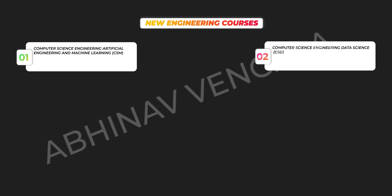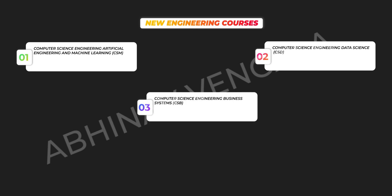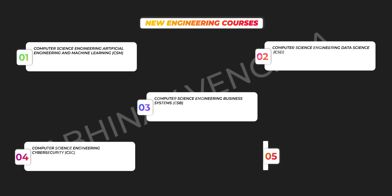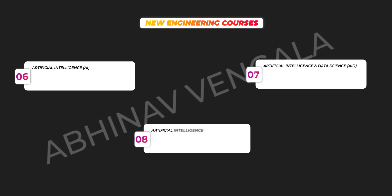They are: CSM, which is about Artificial Intelligence and Machine Learning. The second one is CSD, which is about Data Science. The third one is CSB, which is Business Systems. The fourth one is CSC, which belongs to Cyber Security. The fifth one is CSO, which talks about IoT, and other courses like AI, AID, and AIM.